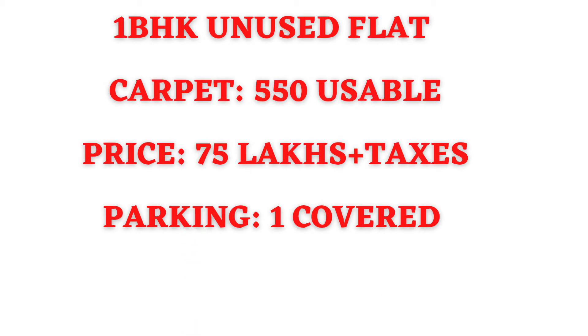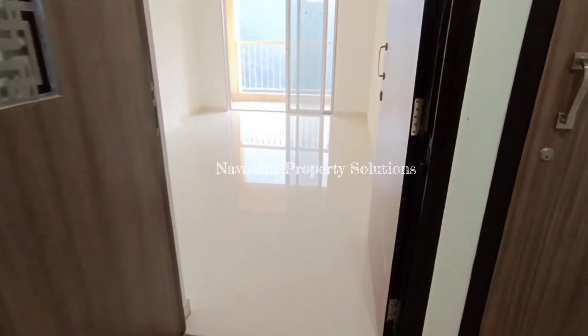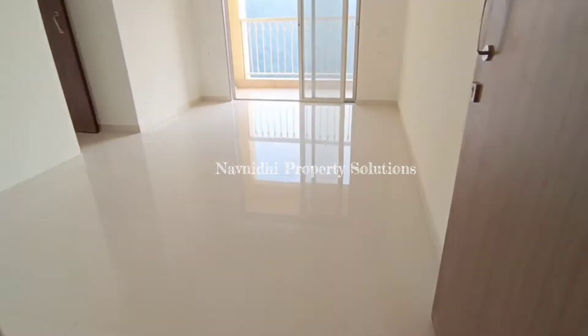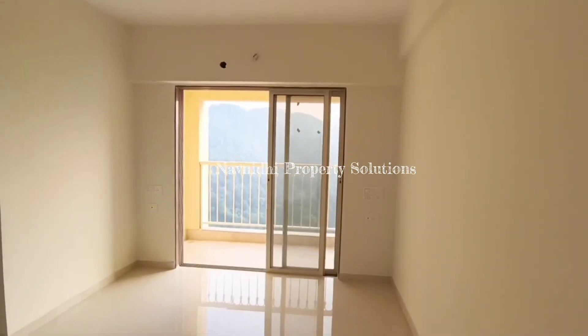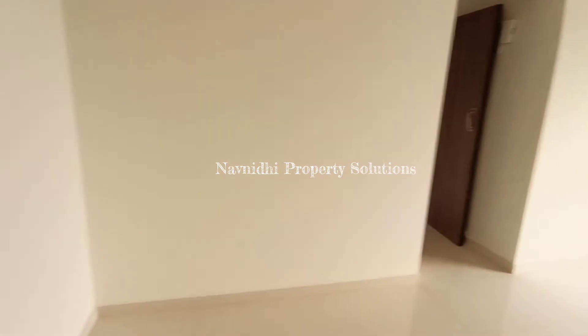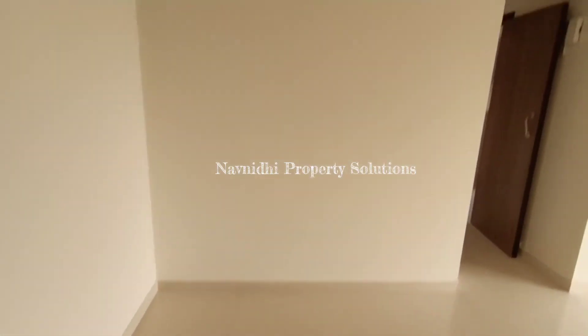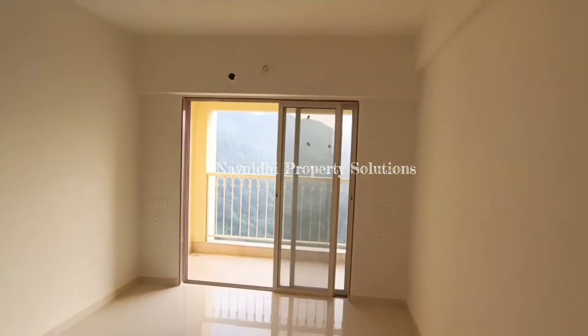Let's check out the flat. Here there are eight flats per floor with three elevators, and this is the 1 BHK I am talking about. As you enter, you have this big living space, which is your living area — you can see it's rectangular in shape.